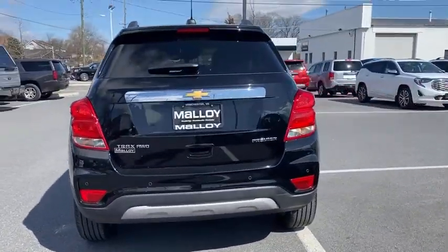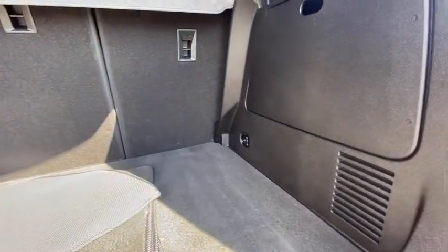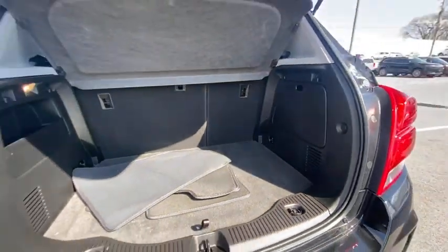Here are some of this vehicle's great options: traction control, dual airbags, power steering, alloy wheels, four-wheel disc brakes.